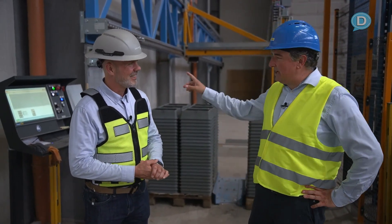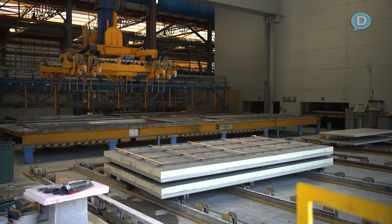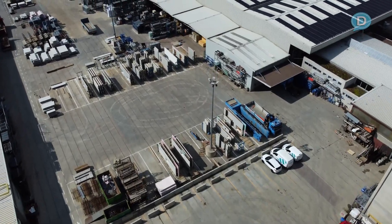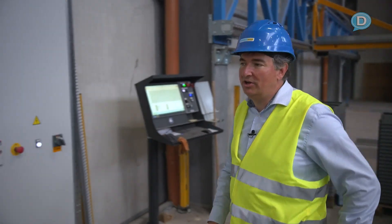Now we're moving outside to walk to the de-moulding area to have a look at the end of the process, where the elements are taken off with the pallet, put onto transport stacks, and then transported out either to storage or directly to the construction site.